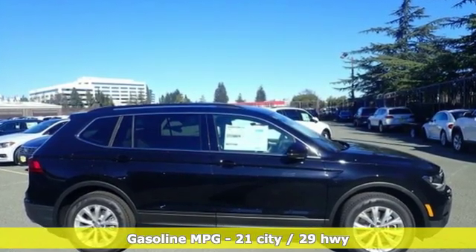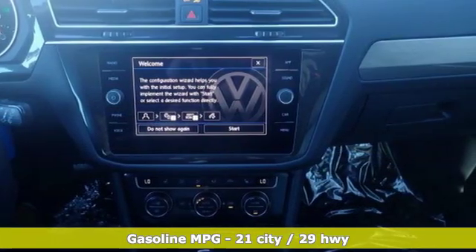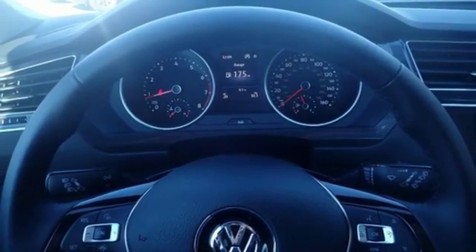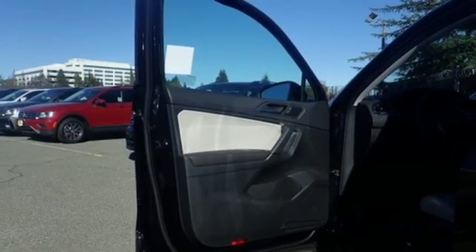Turbo inline four-cylinder engine, dual zone climate control, streaming audio, front heated bucket seats, power heated mirrors, external memory control, aluminum wheels, wireless phone connectivity and automatic transmission. Volkswagen,